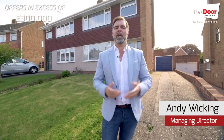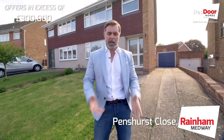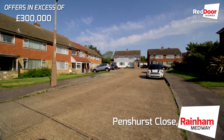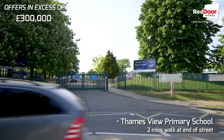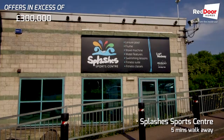We're here today at Penshurst Close in Raynham to have a look at this three-bed semi-detached house with garage and off-road parking. It's set in a beautiful little cul-de-sac — you've got Thamesview Primary School right at the end of the road, you've got a Splashy leisure centre, so everything right on your doorstep.